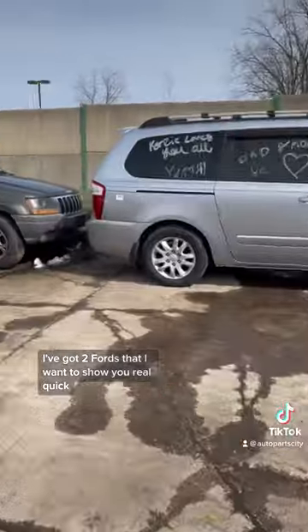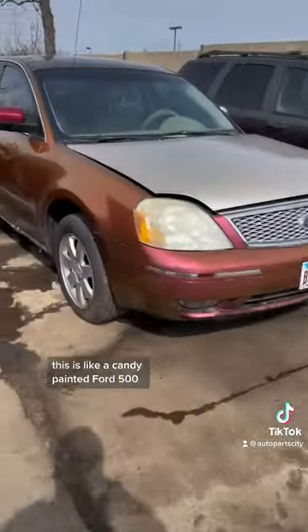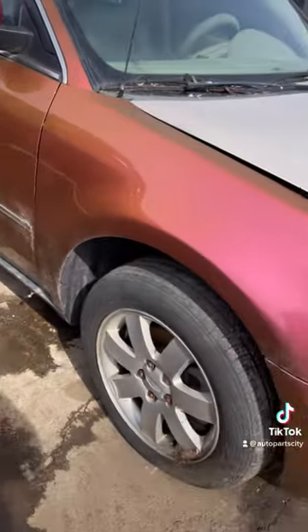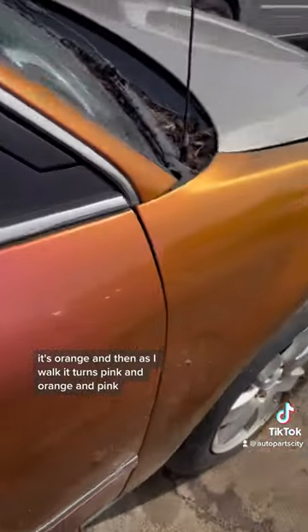I've got two Fords that I want to show you real quick. We'll do this one first — this is a candy-painted Ford 500 with color-changing paint. It's orange, and then as I walk around it, it turns pink.